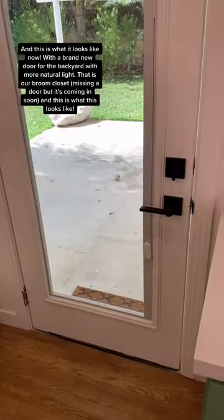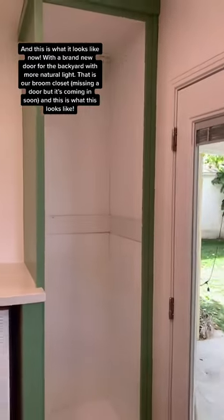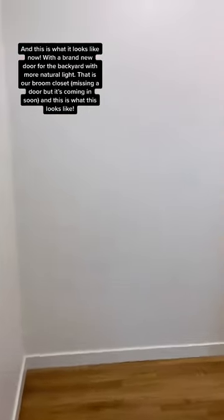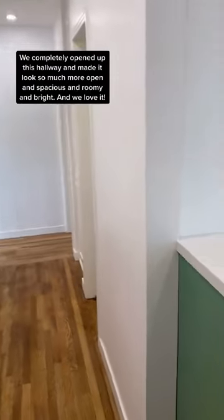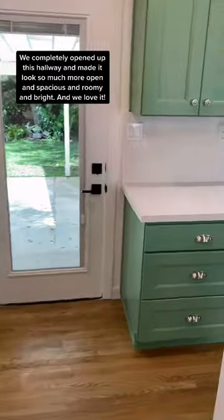Reminder of the before. And this is what it looks like now — the brand new door for the backyard with more natural light. That is our broom closet. We are missing a door; it is coming in soon. We completely opened up this hallway and made it look so much more open and spacious and roomy and bright, and we love it.